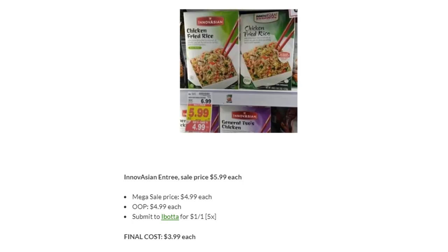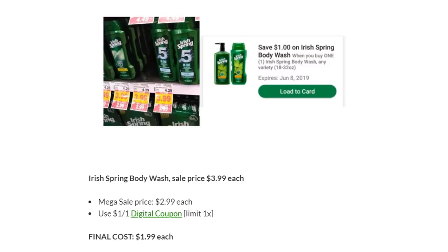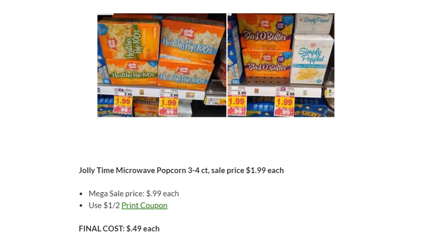Innovation Entrees are on Megasale for $4.99. Submit to Ibotta for $1 back, making these just $3.99. Irish Spring Body Wash is on Megasale for $2.99 — use the $1 off one digital coupon, limit one, taking one home for $1.99. Good deal for casual couponers; full couponers should skip it and get it free at Walgreens or CVS. Jolly Time Microwave Popcorn is on Megasale for $0.99 — there's a $1 off two printable from their website making these just $0.49, which is awesome.